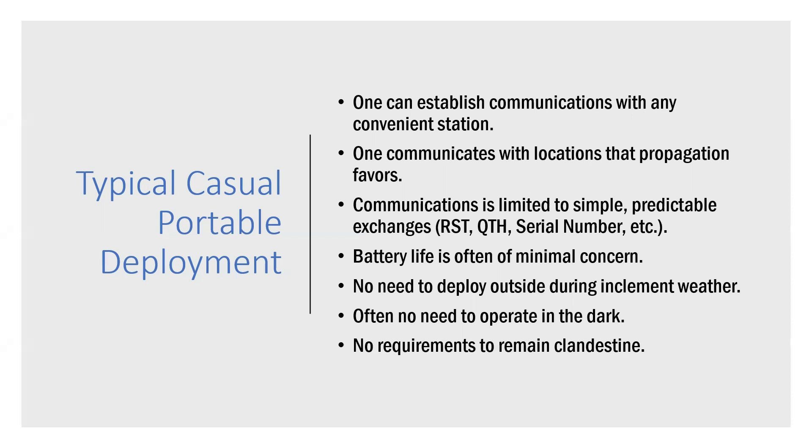That's different from communicating with a state EOC some distance away or connecting to a particular node in an HF data network. Casual portable deployment is not like EMCOM portable deployment. Another mistake hams make is that they've established HF communications from a park on the air location, but in reality most communications is limited to simple, very predictable exchanges — a signal report, a QTH, a serial number. These predictable patterns make it easier to copy intelligence regardless of conditions.